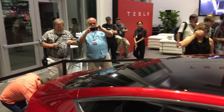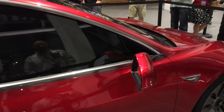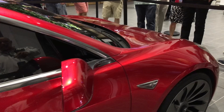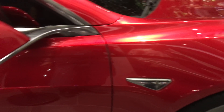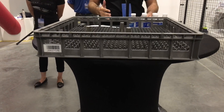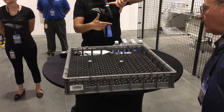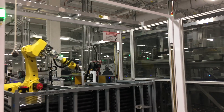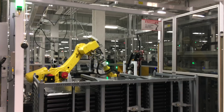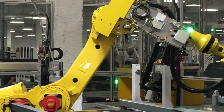Model 3 news — the Model 3 prototype was spotted at the Gigafactory and it looks really good. People were getting some video, taking some pictures. The Gigafactory is now producing cells, kicking out new batteries that reportedly have about 40% higher energy density than the current cells in Tesla vehicles. They are making Powerwall 2 packs right now, and they'll be producing Model 3 packs later this year.